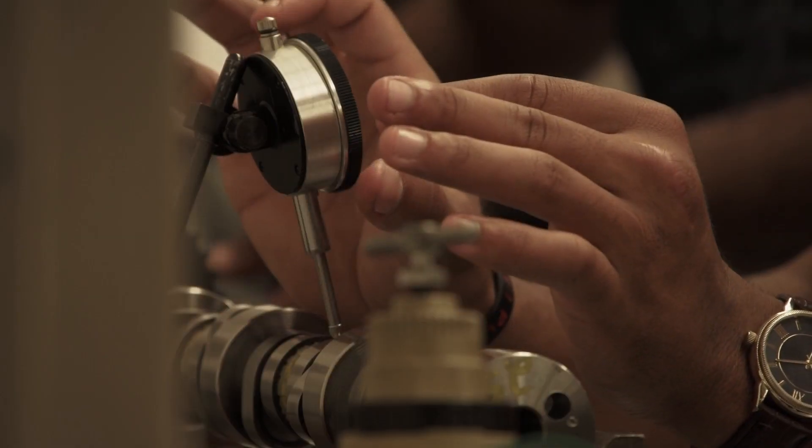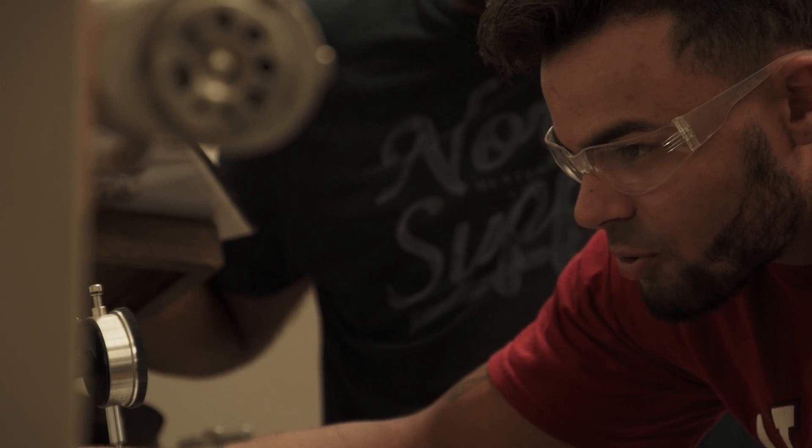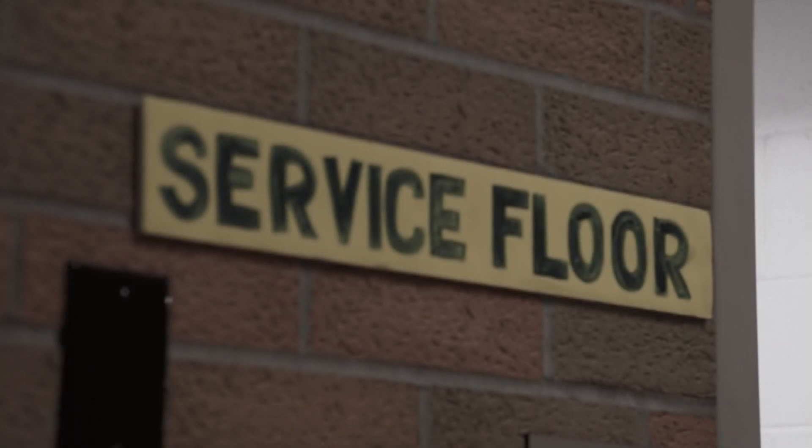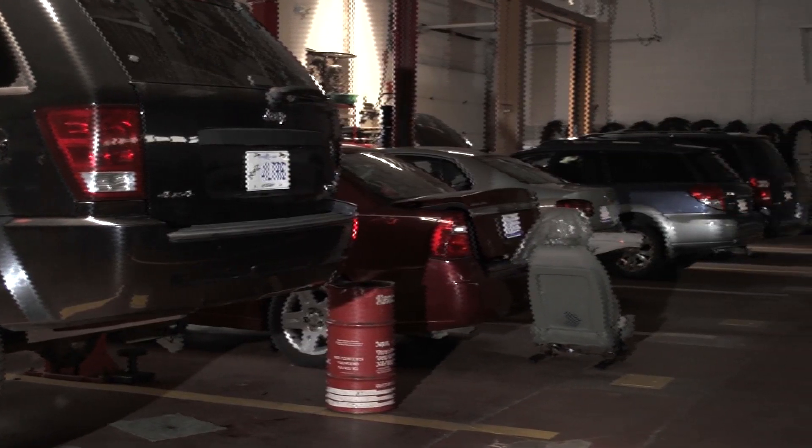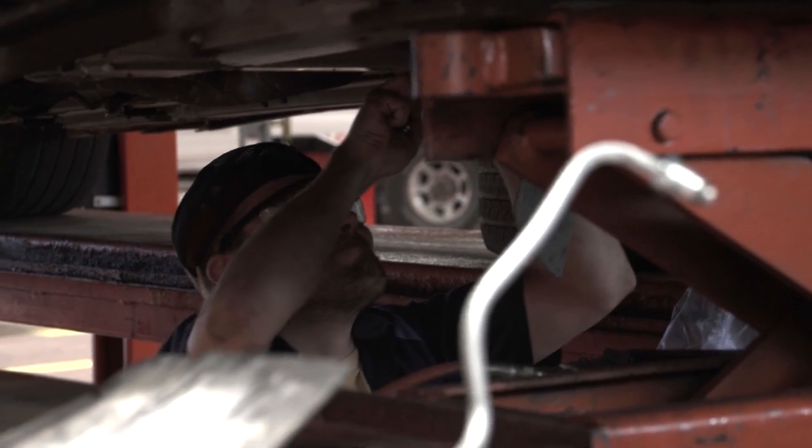Ferris is unique in that we are like engineering used to be long ago — hands on. The lab portion is basically hands on and you get to deal with real issues that happen in the car. And especially for the service floor, you get to see real cars of customers and work on real problems that happen. We're taught more of the diagnostics of the car.